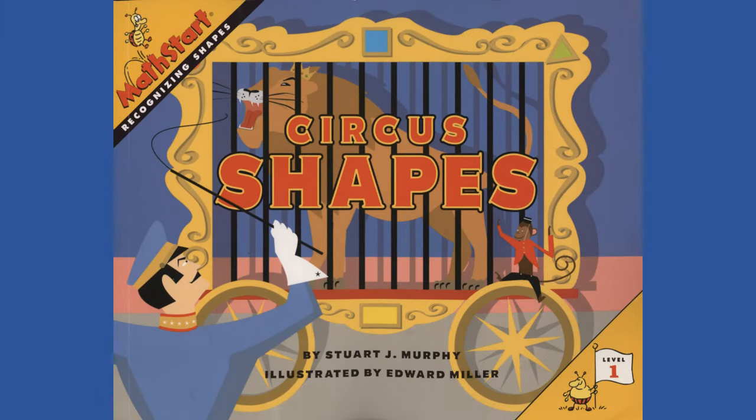Circus Shapes by Stuart J. Murphy, illustrated by Edward Miller.